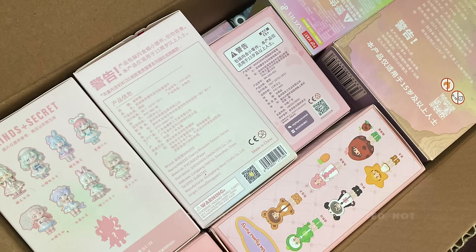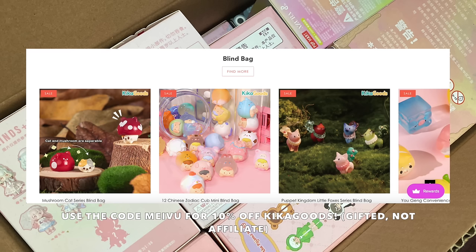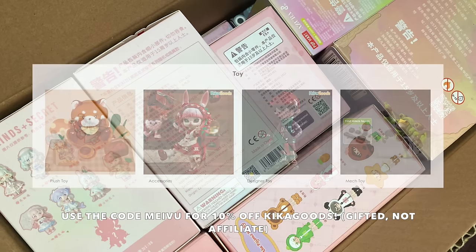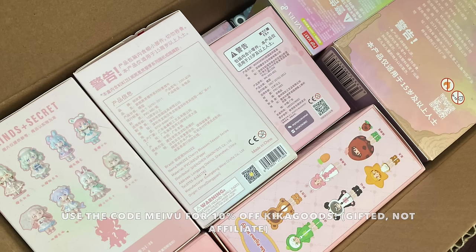Welcome back to a special Maivu's Mystery Mayhem episode! Today we're unboxing some blind boxes gifted by Kika Goods, an online store selling collectible items, blind boxes, and art toys. They've given me a discount code — use 'maivu' to get 10% off your order. All the information, including their Instagram and Discord, will be in the description box below.